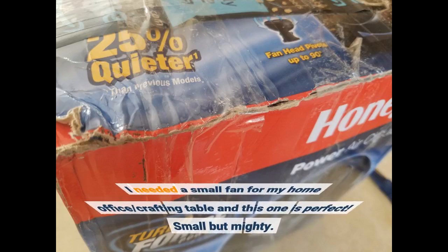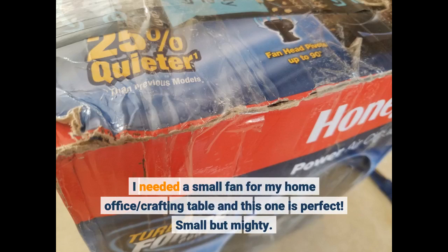I needed a small fan for my home office crafting table and this one is perfect. Small but mighty.